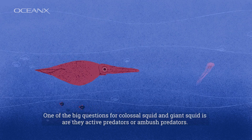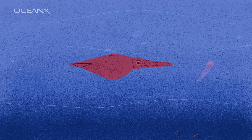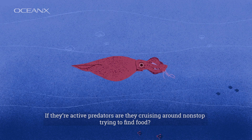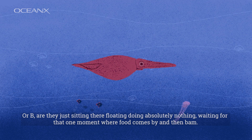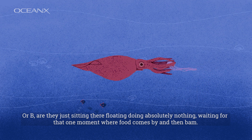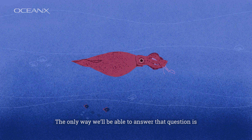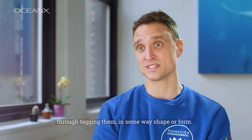One of the big questions for colossal squid and giant squid is: are they active predators or are they ambush predators? If they're active predators, are they cruising around non-stop trying to find food? Or are they just sitting there floating doing absolutely nothing, waiting for that one moment where food comes by and then striking? The only way to be able to answer that question is through tagging them in some way, shape or form.